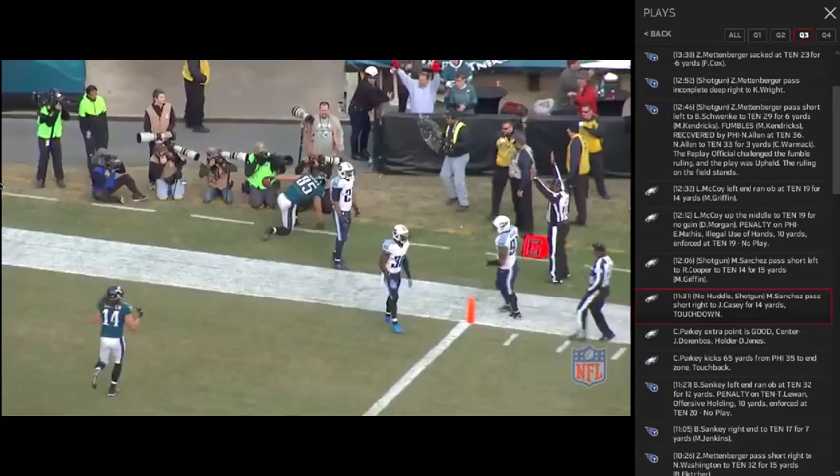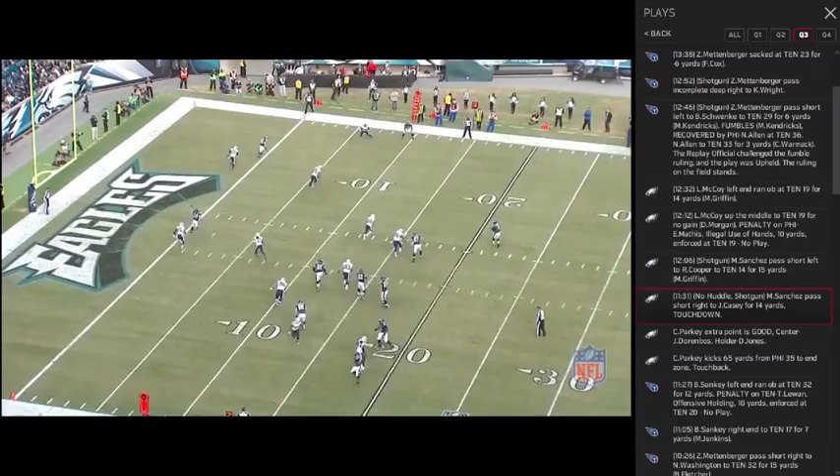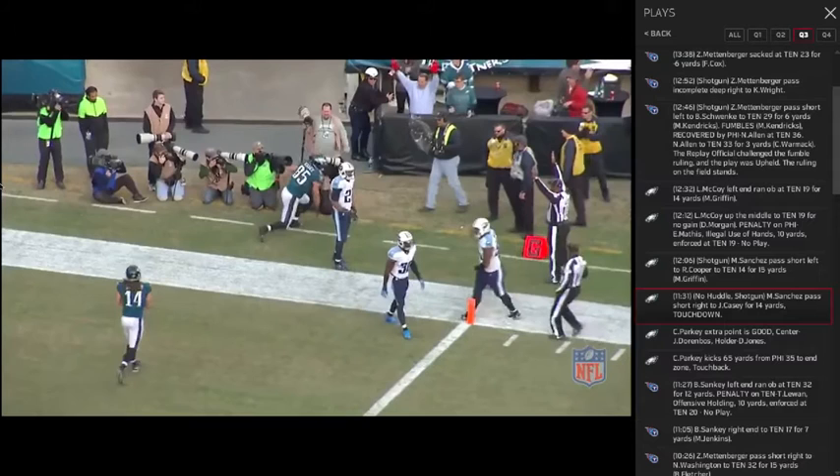Right here against Tennessee, we see right off the bat a designed smash movement concept by Chip Kelly. Mark will get out of the pocket, make his decision, and his feet allow him to make a throw quickly and accurately down the field for six.